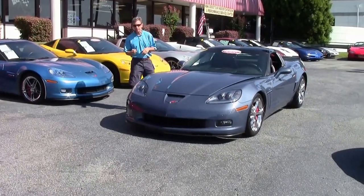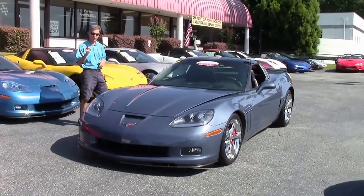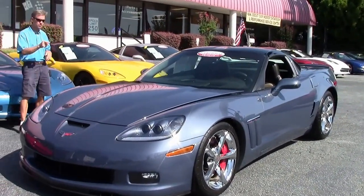Welcome to Buy A Vet in Atlanta, Georgia. My name is David, and every once in a while a very special, beautiful car comes along. Folks, this is it.